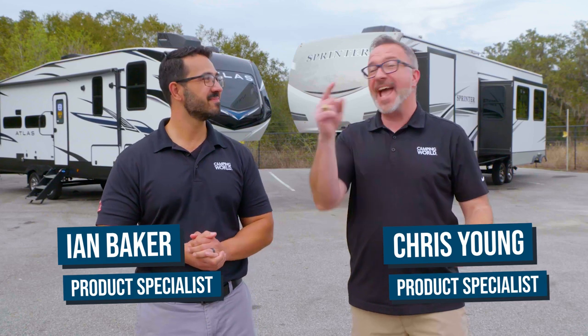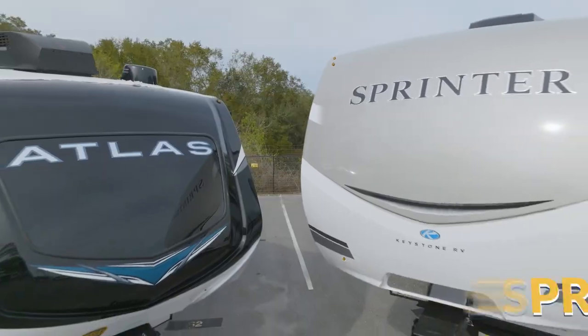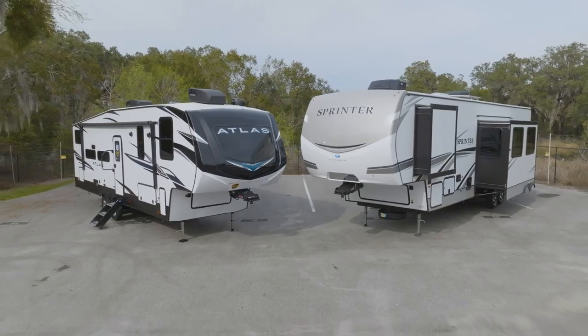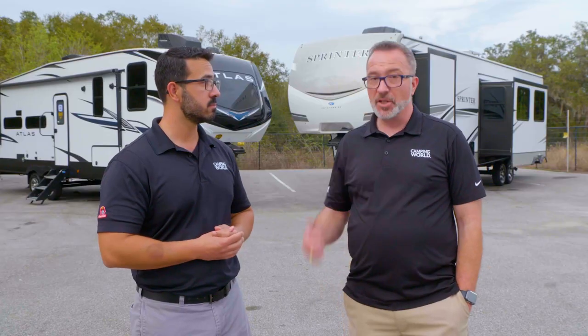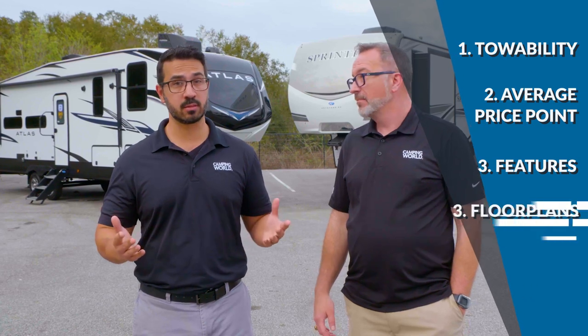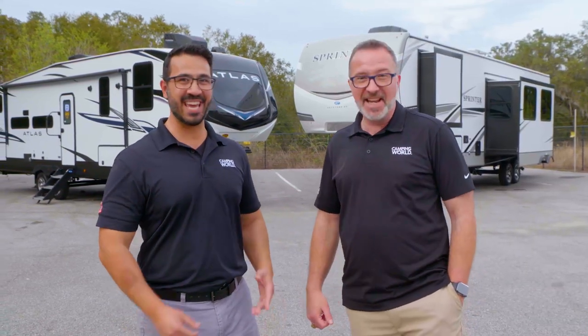Welcome to a RV buying guide head-to-head battle. Today we're pitting the Keystone Sprinter fifth wheel versus the Dutchman Atlas. They're in competing spaces, and to make things fair, we're going to be judging them across four different criteria: towability, average price point, features, and floor plans. Without further ado, let the battle begin!